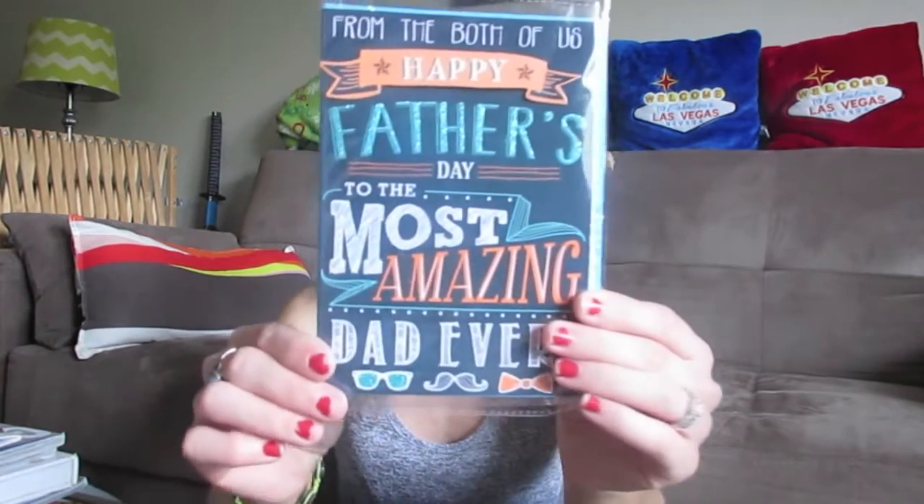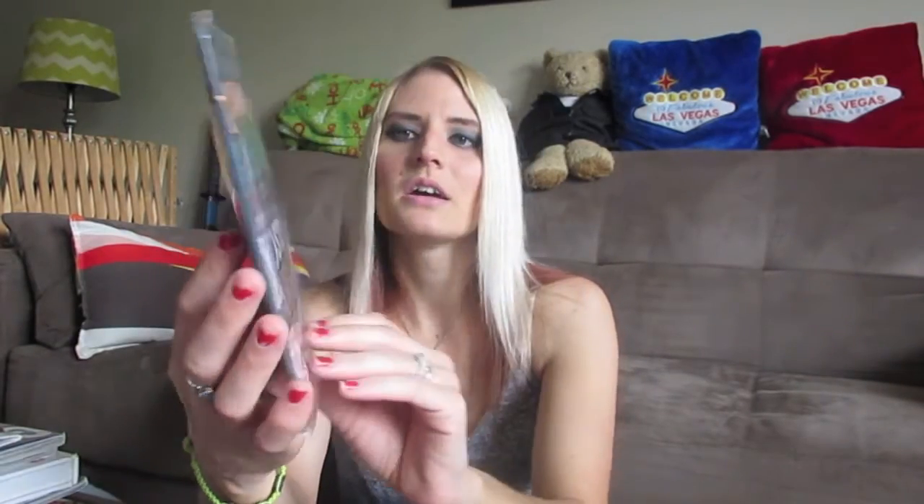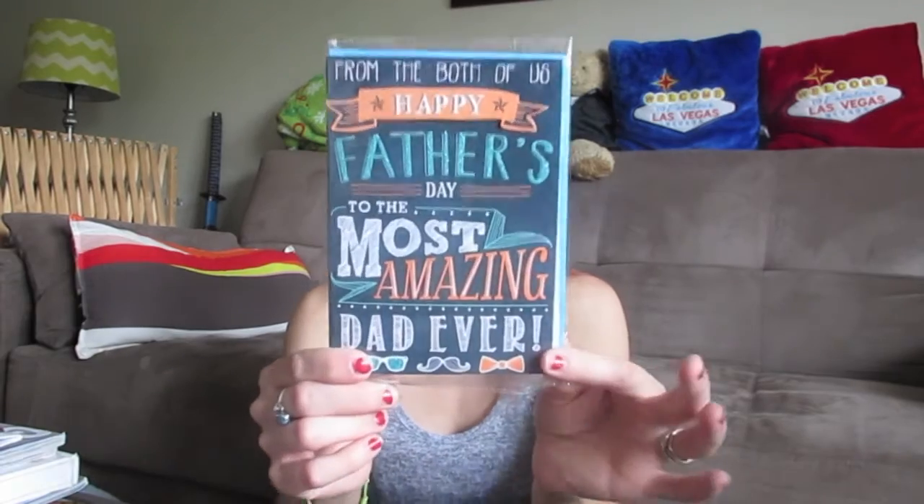I picked out a Father's Day card for my dad. I love the cards they have at Dollar Tree — so fancy-looking. It says 'Happy Father's Day to the most amazing dad ever,' and I was just going to sign it from both me and my husband since we're both giving him Father's Day gifts. They had so many new organization and storage containers too — if you guys are doing any organizing, check out Dollar Tree!